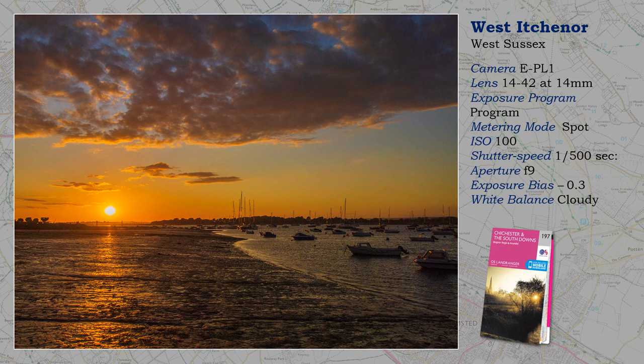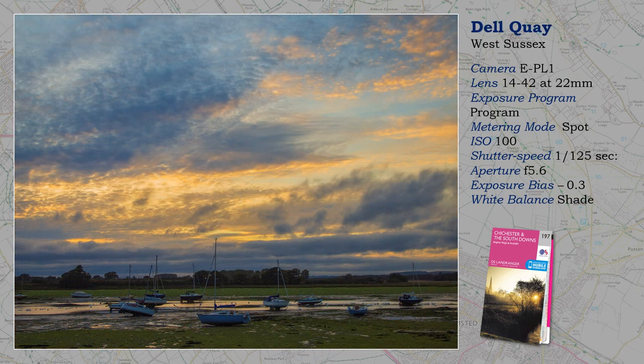Hold at a five-hundredth of a second with a wide-angle lens and achieve a perfectly sharp image. Even so, I wouldn't point the camera at the sun for too long, especially with an optical finder. Delkey is just a couple of miles up Chichester Channel from West Itchenor.